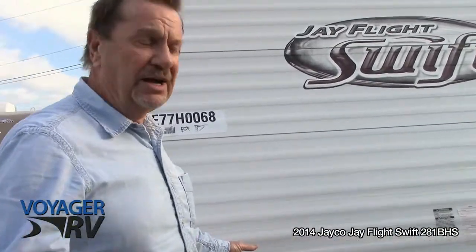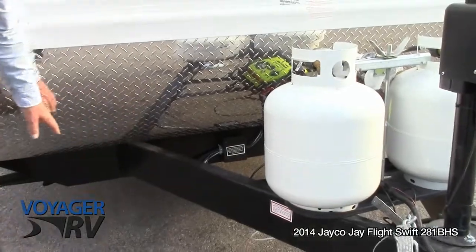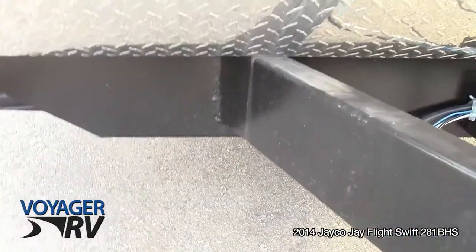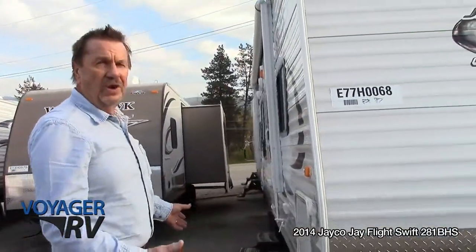Another thing that most people wouldn't even think about is your frame. It's fully integrated right through to the other end of the trailer. It's formed — it's not welded together, so it's all one piece.